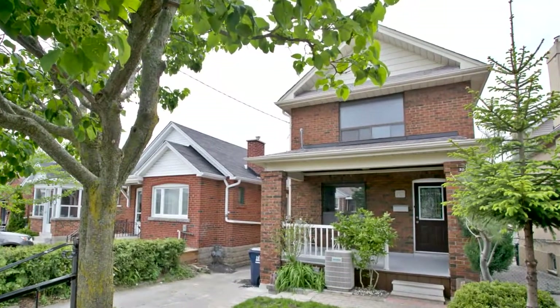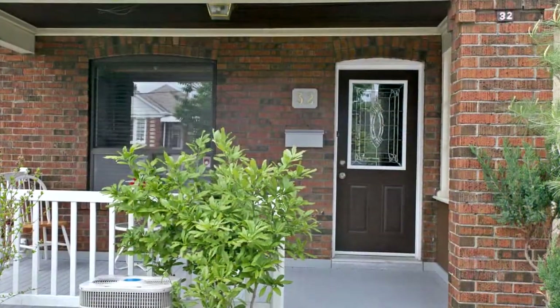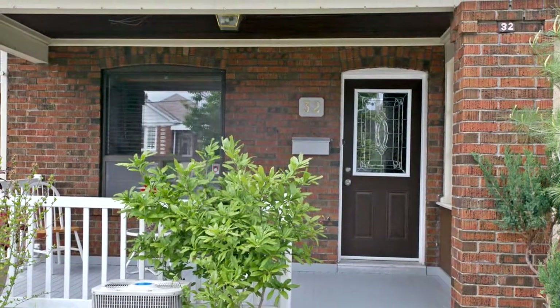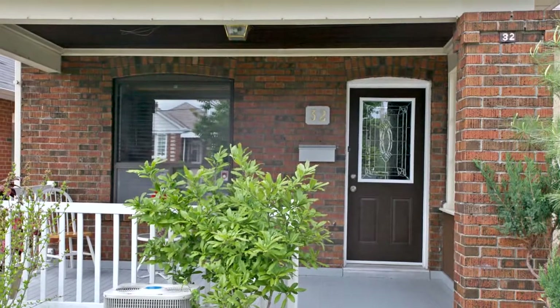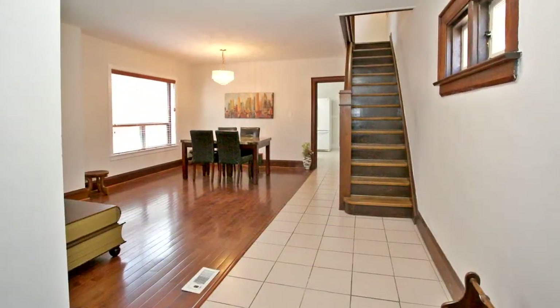Welcome to 32 Ronald Avenue in York. Spacious, bright, freshly painted and well-maintained home in a desirable neighborhood. Spacious living room with gas fireplace, dining with big window, open kitchen with eat-in room. Truly a sweet home.